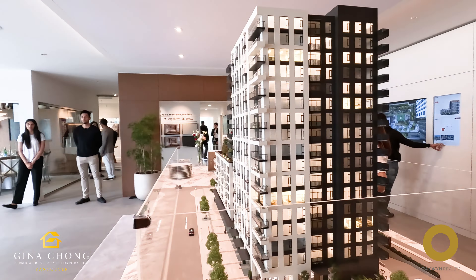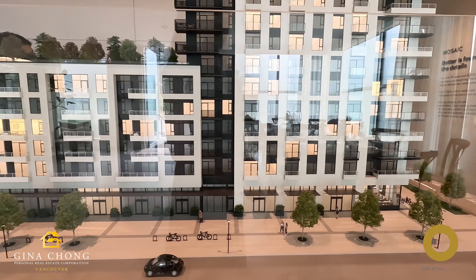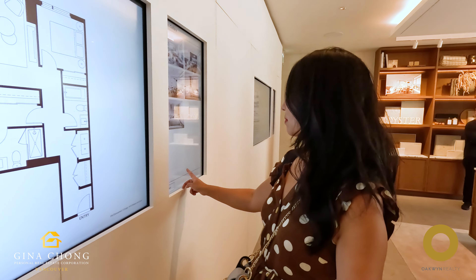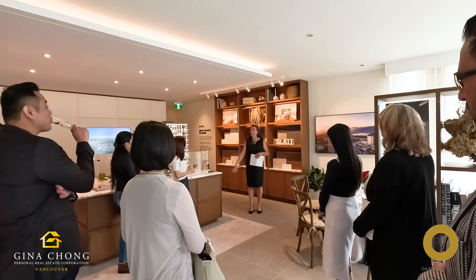Welcome to Symposia by Mosaic Homes. Symposia is a stunning new community located at Simon Fraser University designed to provide an elevated living experience. Combining contemporary architecture with thoughtful design, Symposia offers a range of spacious homes perfect for students, professionals and families.